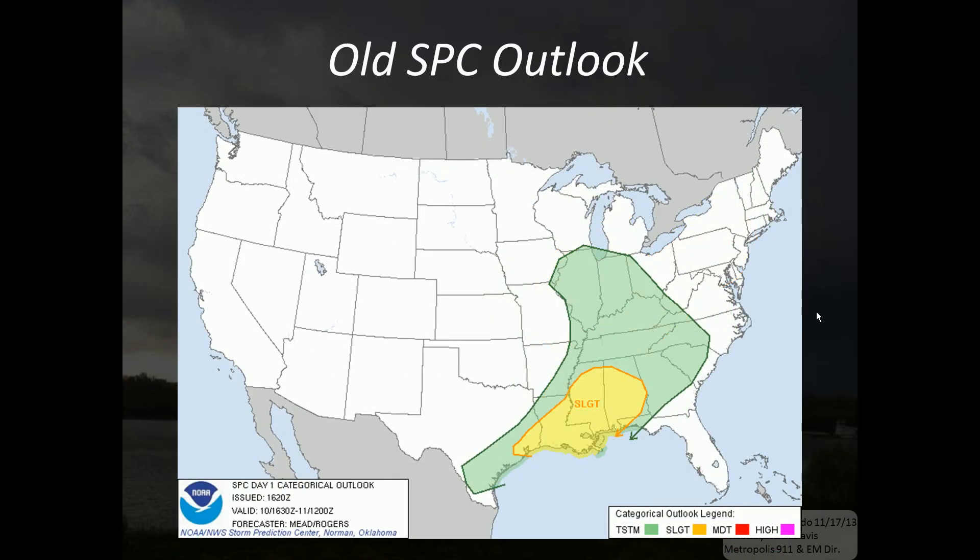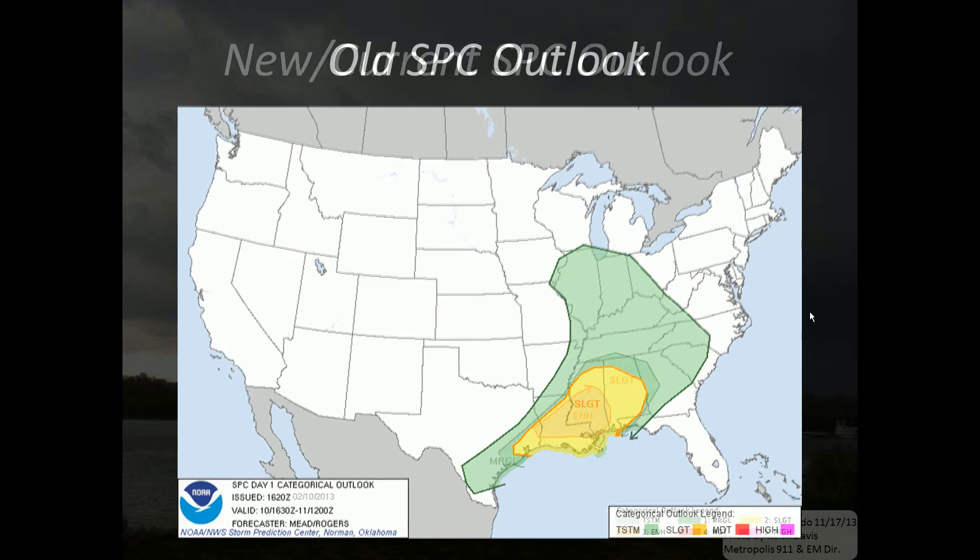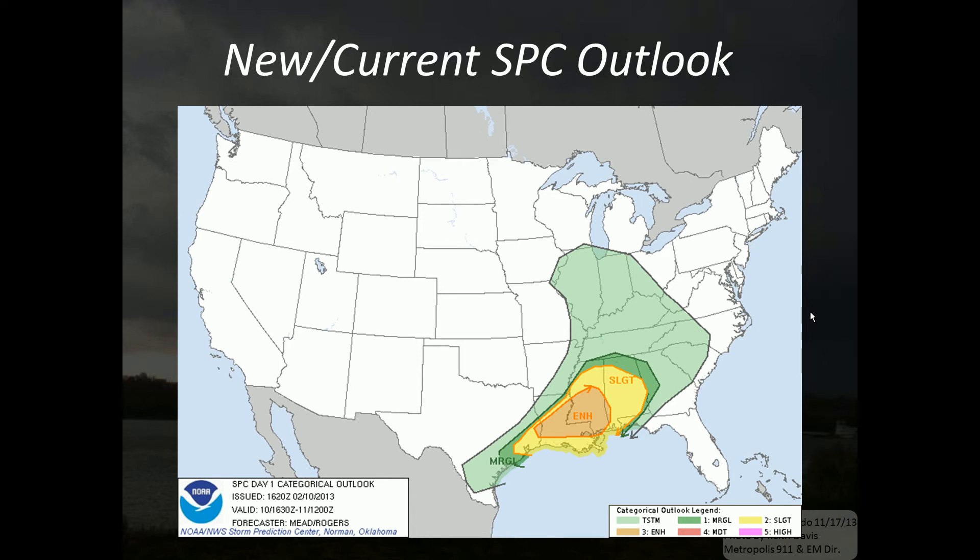Here's another outlook issued before the new outlooks, where we can see the general thunderstorm area and then the slight risk area across the Gulf Coast states extending back to the northeast Texas Gulf Coast area. Here is a new outlook — if we took the probability outlooks from that particular day, we could determine where the new outlook categories would fit. You can see the dark green area, which is the marginal risk area, and the brown or rusty orange area, which is now the enhanced area. So we would have two additional areas on this given outlook.